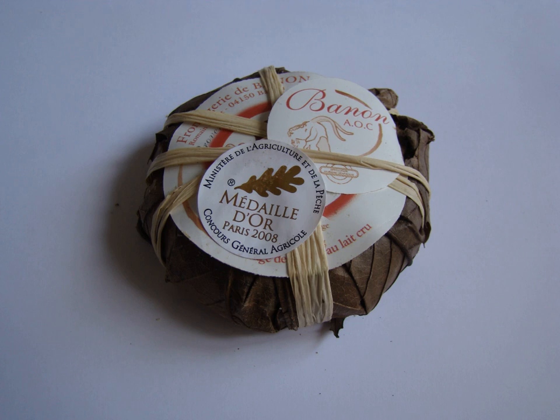The affinage period lasts for two weeks, following which it is dipped in eau de vie and wrapped in chestnut leaves that have been softened and sterilized by boiling in a mixture of water and vinegar. The cheese is at its best when made between spring and autumn. Bannon was awarded the Appellation d'Origine Contrôlée label in 2003.